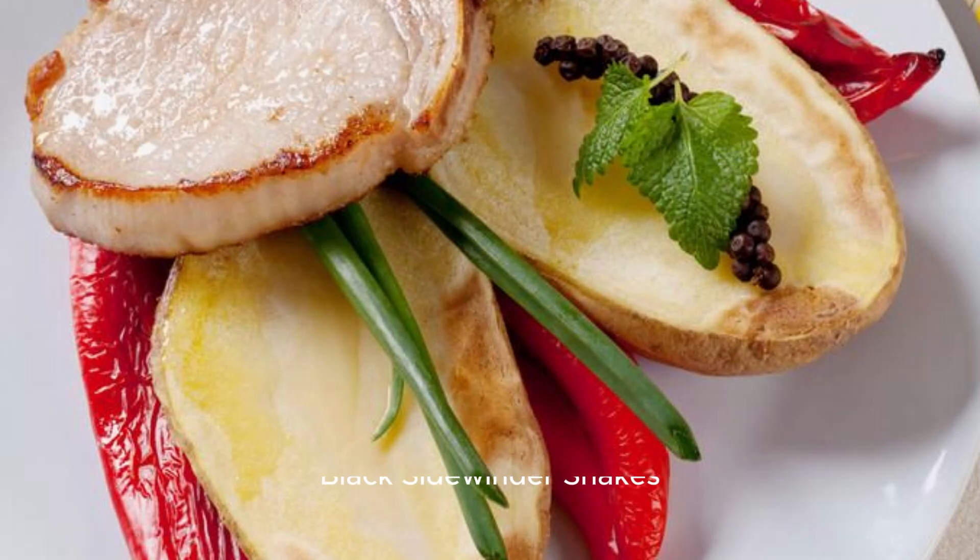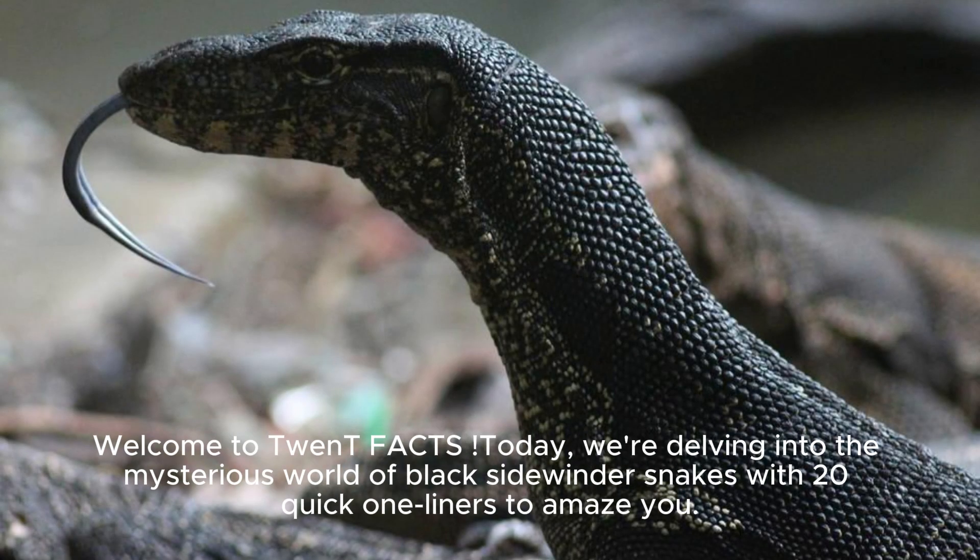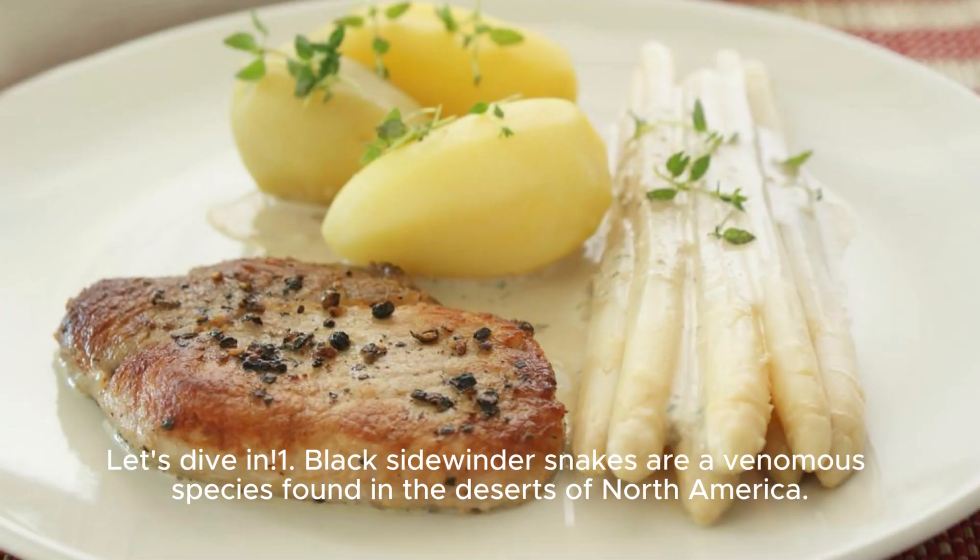Black Sidewinder Snakes. Hello, Reptile Enthusiasts. Welcome to Twenty Facts. Today, we're delving into the mysterious world of Black Sidewinder Snakes with 20 quick one-liners to amaze you. Let's dive in.